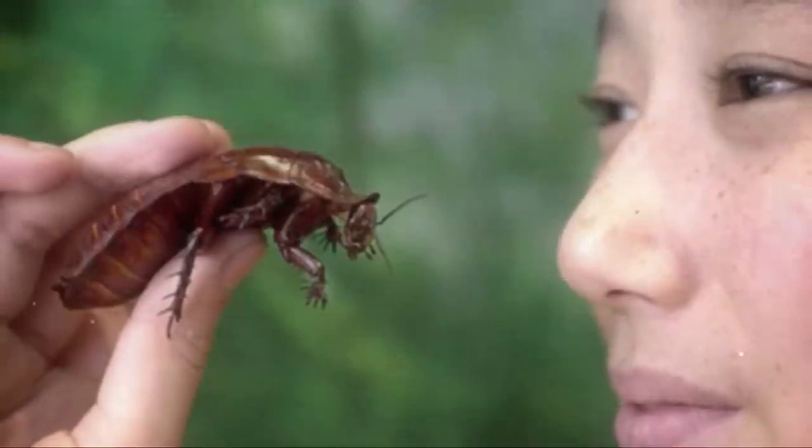Coming in at number 9, the Giant Burrowing Cockroach, also called the Rhinoceros Cockroach. This insect is the heaviest cockroach in the world. Oddly enough, people say this is one roach you may want to keep around — unlike other cockroaches the Rhinoceros Cockroach doesn't have wings, isn't considered a pest, and plays an important role in the ecosystem by breaking down dead leaves. Some people have found they make good pets.